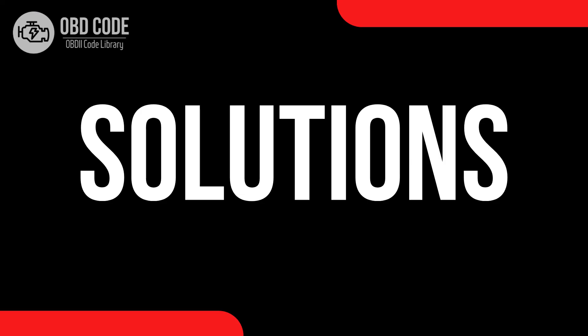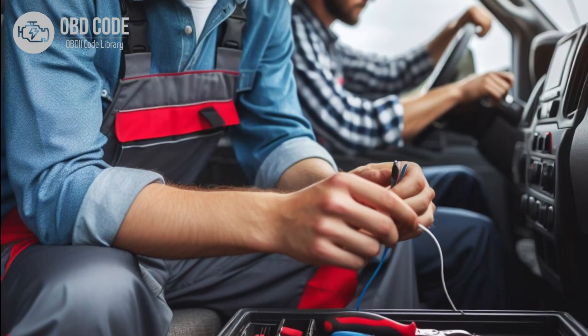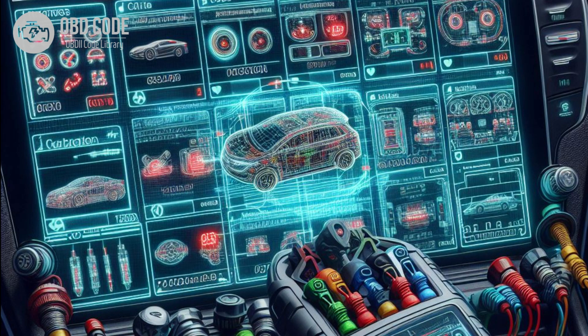Code P0632 solutions: 1. Inspect the ECM or PCM for any visible signs of damage, such as corrosion or burnt components. Replace the ECM or PCM if necessary. 2. Ensure that the ECM or PCM is programmed with the correct odometer data using manufacturer-approved programming tools.